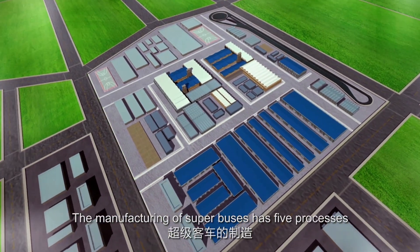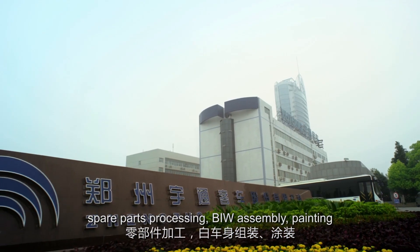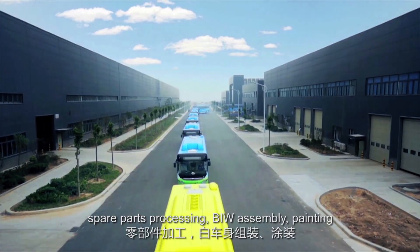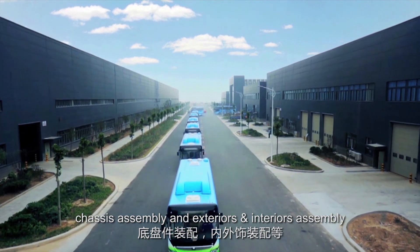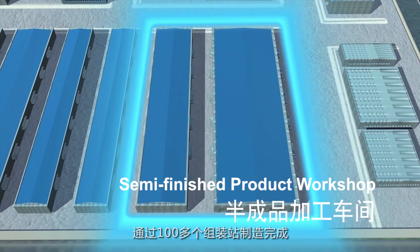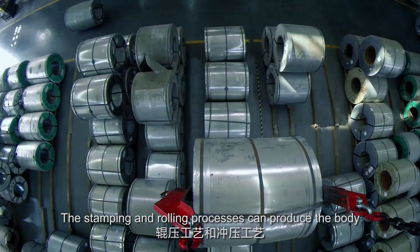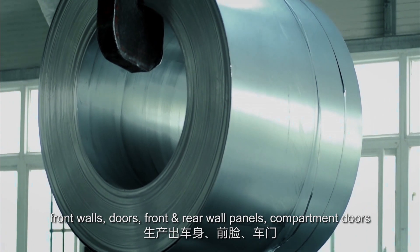The manufacturing of superbuses has five processes: spare parts processing, BIW assembly, painting, chassis assembly, and exteriors and interiors assembly, which have to go through over 100 workstations. The stamping and rolling processes can produce the body front walls, doors,